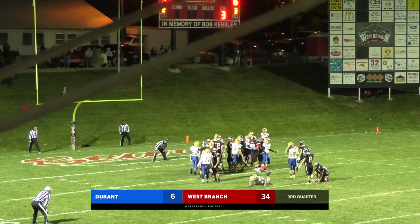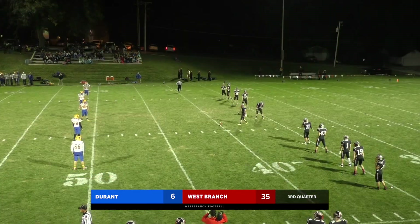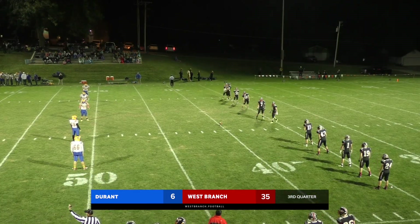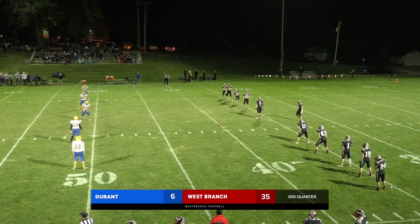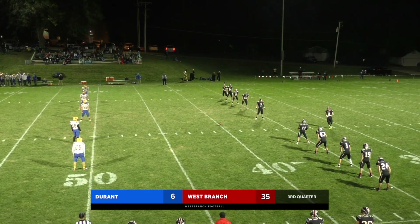Snap — kick up — and Kendon gets the extra point through. 41-6. Exactly the way the Bears wanted to start. Hopefully that's the points that Coach Tiley was talking about, and we can keep adding some more here.